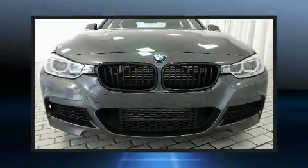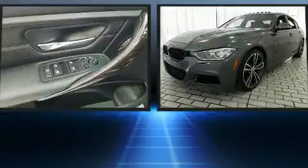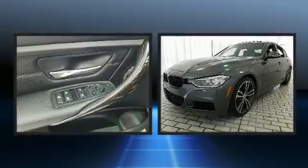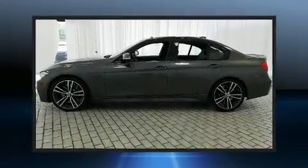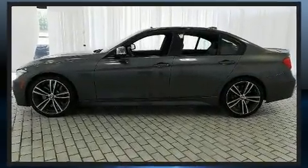Get excited about the 2015 BMW 335i. This four-door, five-passenger sedan still has fewer than 40,000 miles. It features an automatic transmission, rear-wheel drive, and a three-liter six-cylinder engine.